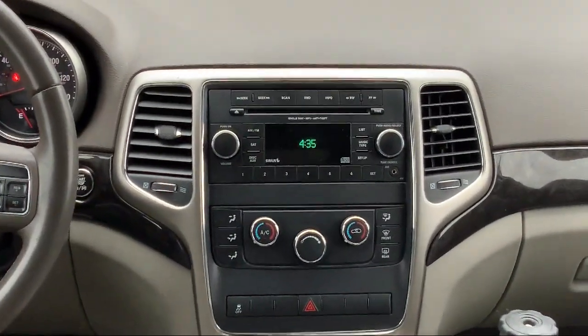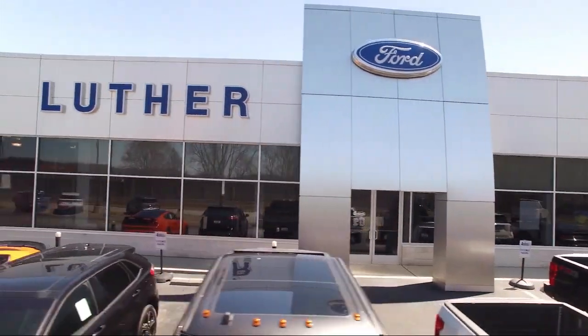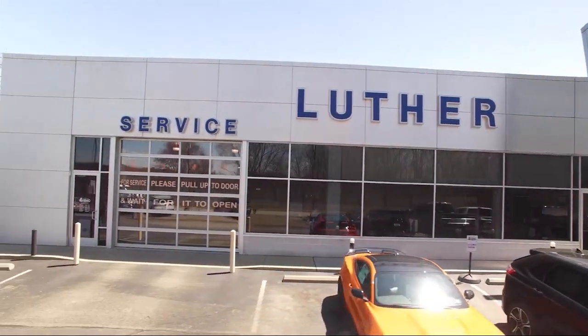Since 1957, our team has been providing a top-of-the-line purchasing experience. And to keep innovating, we are now offering curbside and contactless deliveries. We provide remote test drives and appraisals from the comfort of your home or job site, giving you the ability to complete an entire deal without entering our dealership.